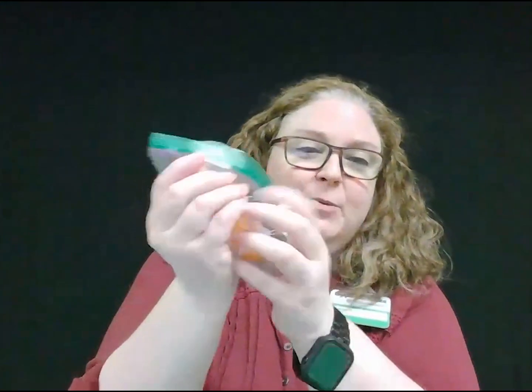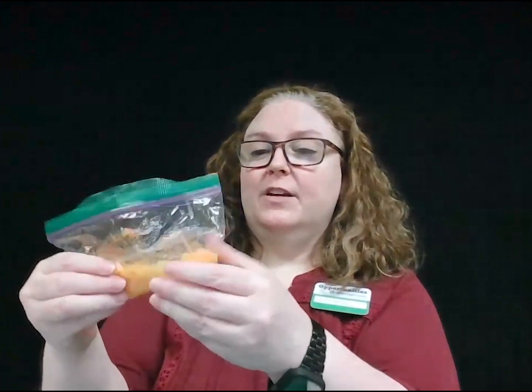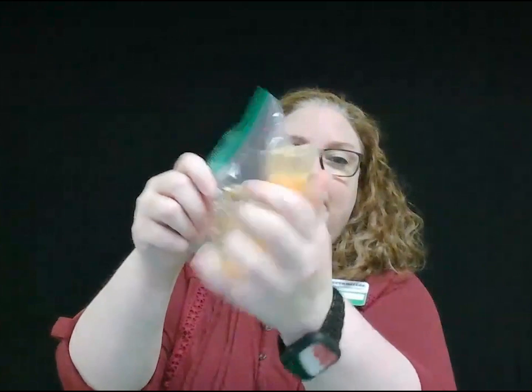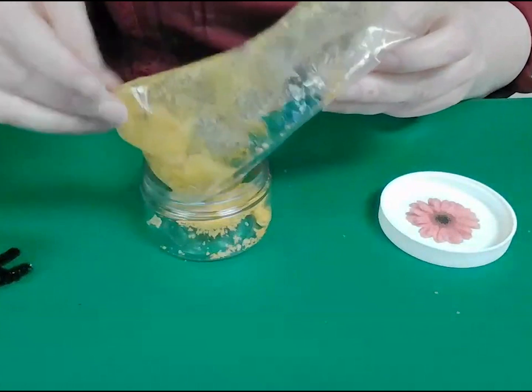Now comes the fun part. We're going to smash these up because we are going to make pollen out of your cheese puffs. As we all know, this orange powder gets everywhere — and pollen does too. When you go out, especially this time of year, you probably see that yellow dust all over your parents' cars. Cheese puff dust and pollen have a lot in common. So we're going to smash that all up and put it into your jar.